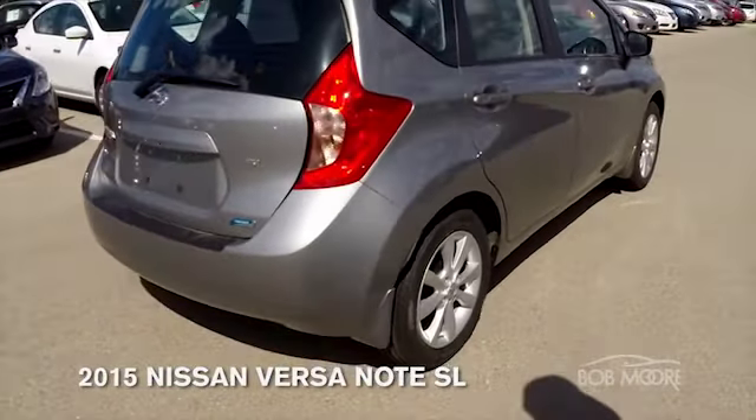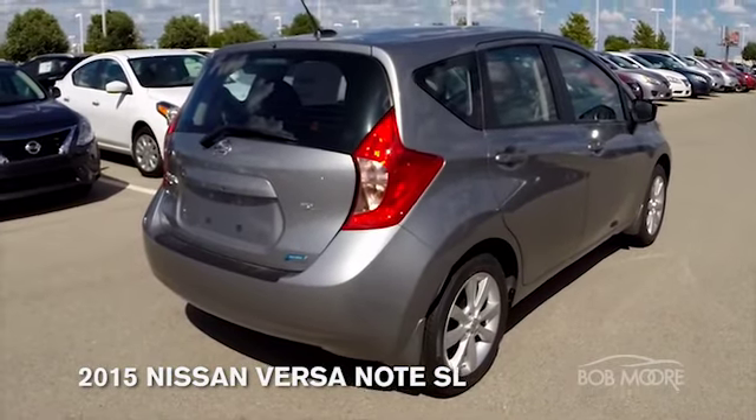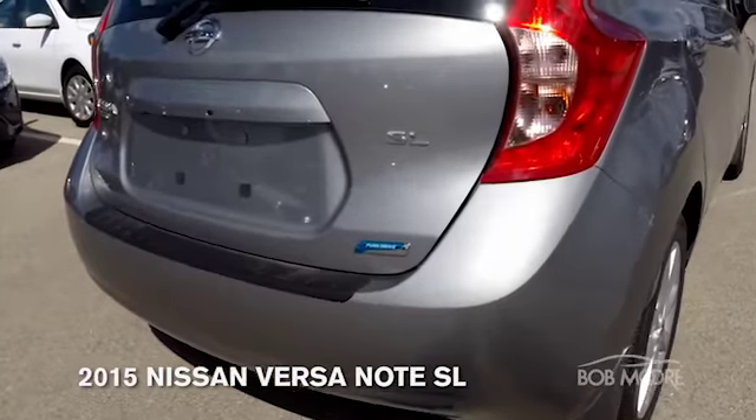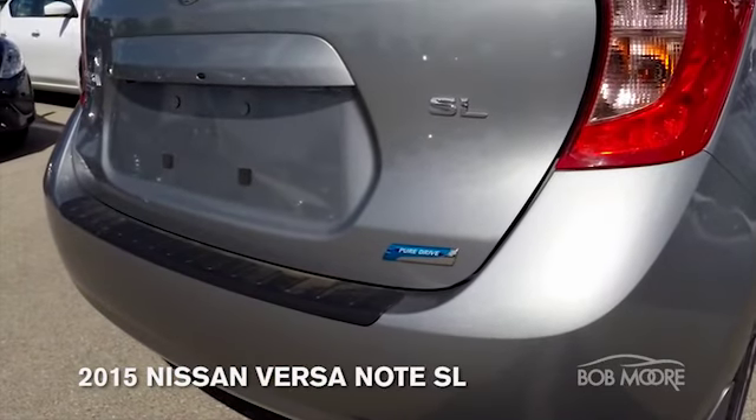The Pure Drive badge that you see on the rear of the vehicle simply means it passed all of its emission standards and it is delivering the miles per gallon that it says it will do.